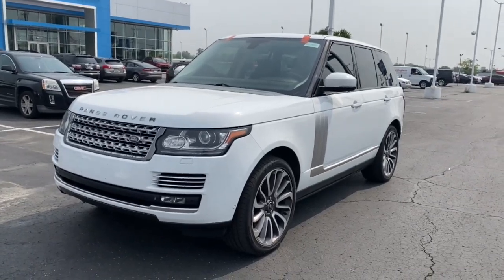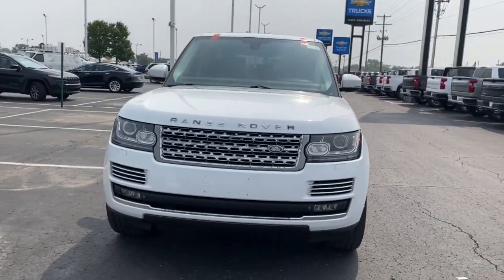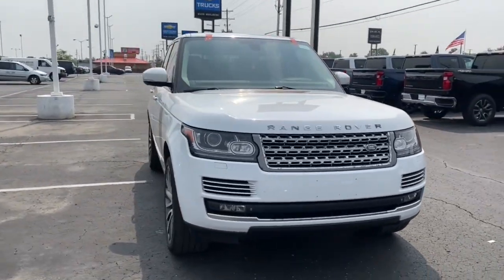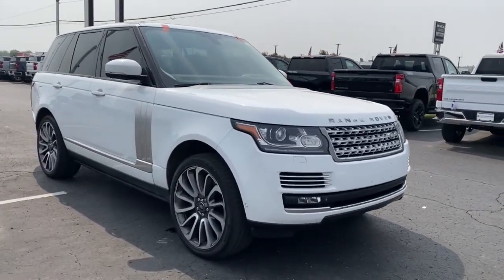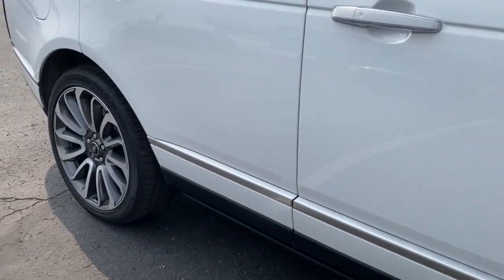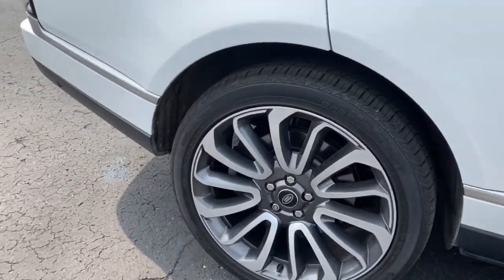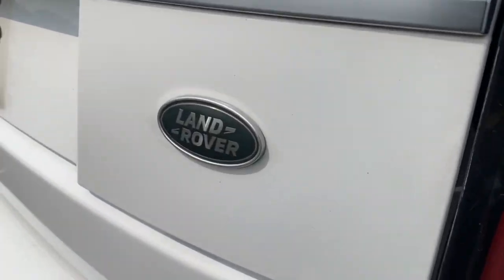Hop into the 2014 Land Rover Range Rover. With less than 110,000 miles on the odometer, this vehicle stands out from the rest. Enjoy a view of this superlative Land Rover Range Rover, the ultimate in luxury performance vehicles. Sophisticated, modern, and endowed with legendary off-road capability, it simply takes your breath away.